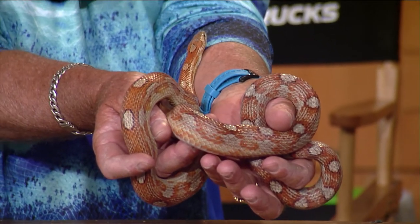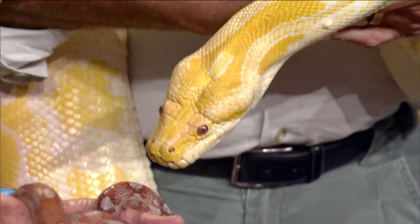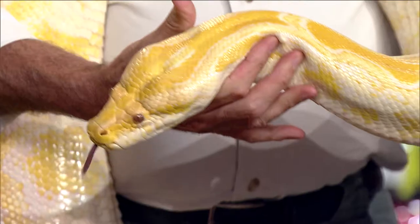And then we have this guy — the new invasive species, the poster child for invasive species. This is the Burmese python, and this is what's all over the Everglades now. Right now they're talking about the Burmese python, and they're also talking about the African rock python. They're worried that these two pythons may start crossbreeding. The rock python tends to be more aggressive than the Burmese python. But this one is a male, and this is an albino phase.